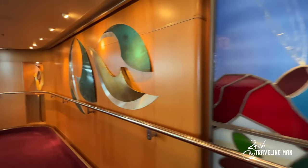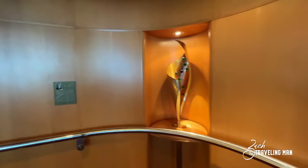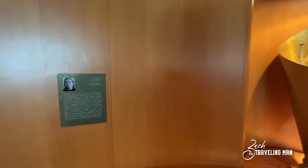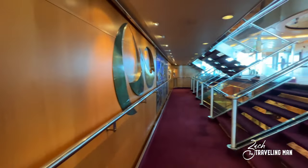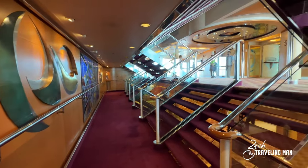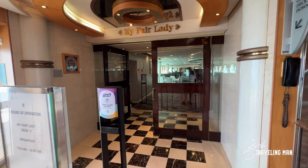There's beautiful art between the floors in the stairwells, and they actually have plaques or placards nearby showing who designed and made the art — I think that's a very nice touch. Now on deck five, here is the upper portion of My Fair Lady.